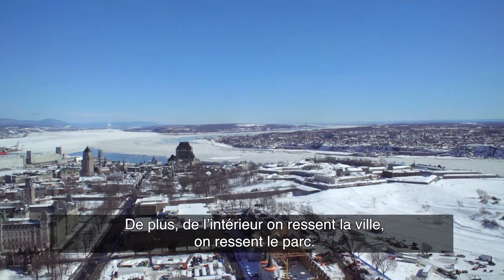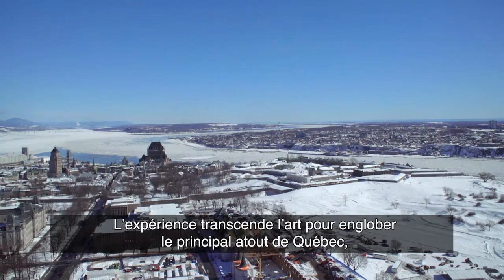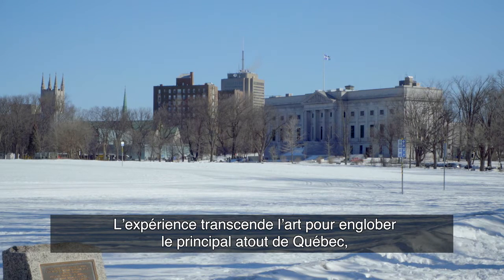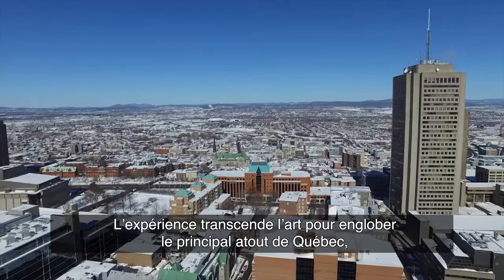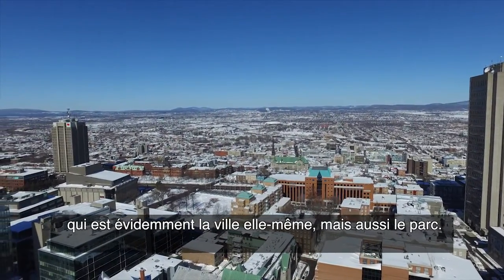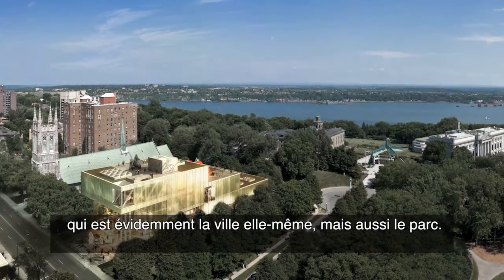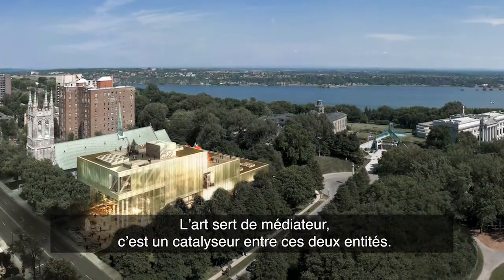When you are inside you feel the city, you feel the park, so it's not just the art that you are experiencing — you're really experiencing the core asset of Quebec City, which is of course the city itself, but also the park. And art is being the mediator, a catalyst between these two entities.